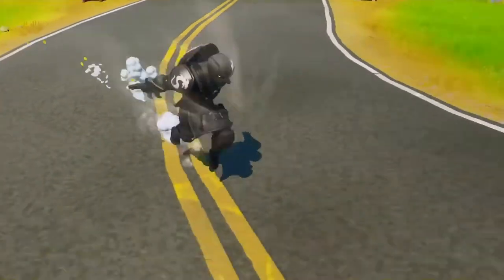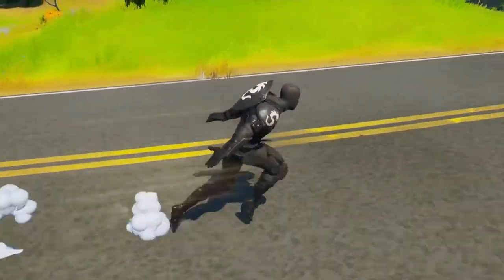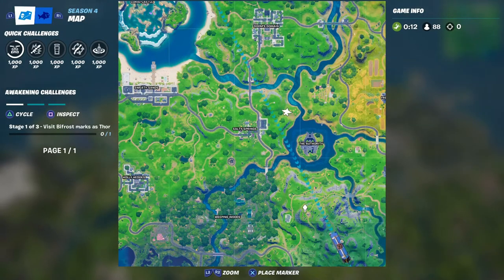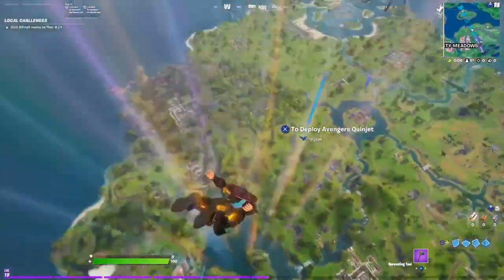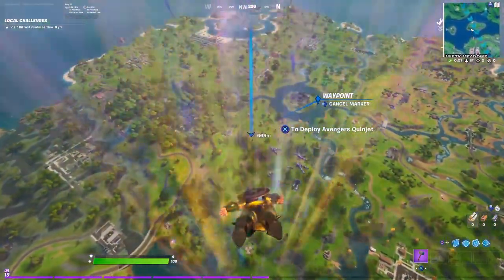We need to do some special missions. For this mission we have to visit the Bifrost marked as Thor, so don't forget on this one you have to go dress up as Thor. This one is right next to Whipping Woods, so we are going to drive by Whipping Woods.